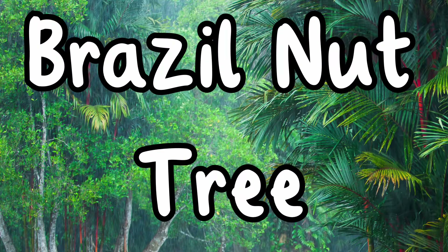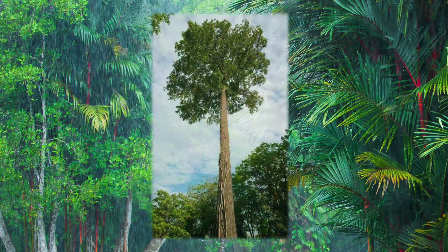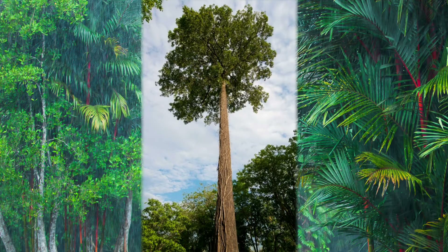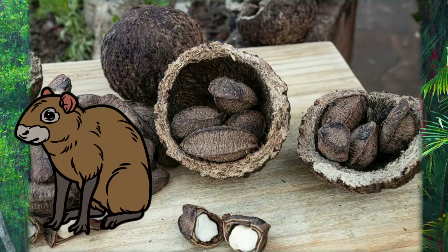Brazil nut tree. The Brazil nut tree towers over its neighbors, reaching up to 50 meters high. The nut is made inside a fruit the size of a tennis ball. The outside layer of the fruit is so hard that only the agouti, a large rodent with sharp teeth, can break it open.